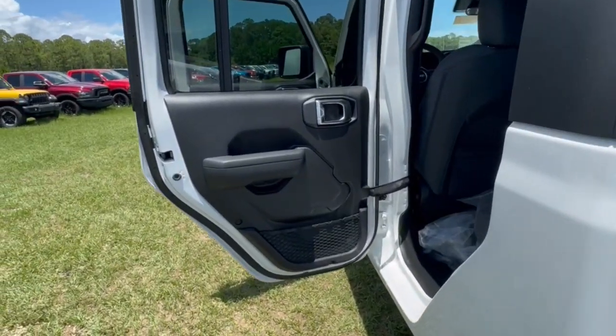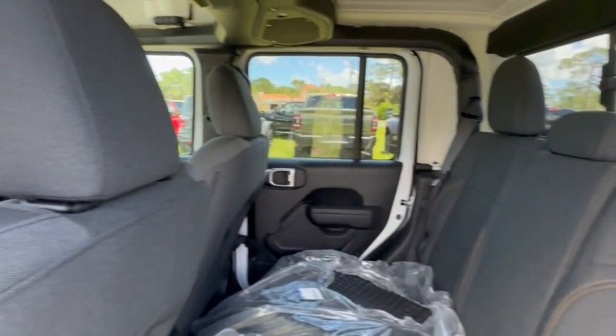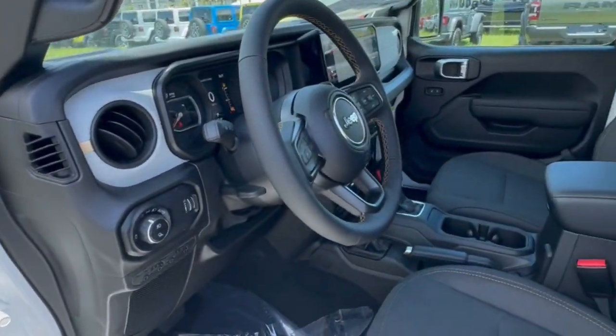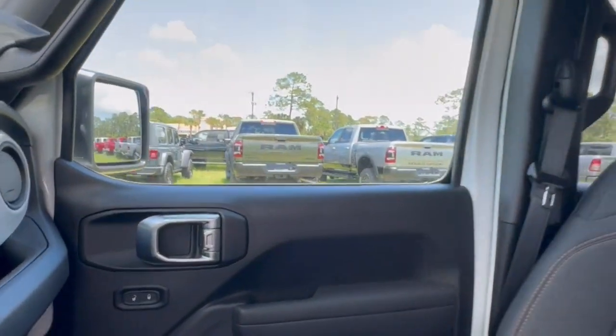These are just some of the great options this vehicle comes with: heated steering wheel, intelligent auto on/off high beams, backup camera, V6 cylinder engine, keyless start, bed liner, four wheel drive, satellite radio, fog lamps, and aluminum wheels.